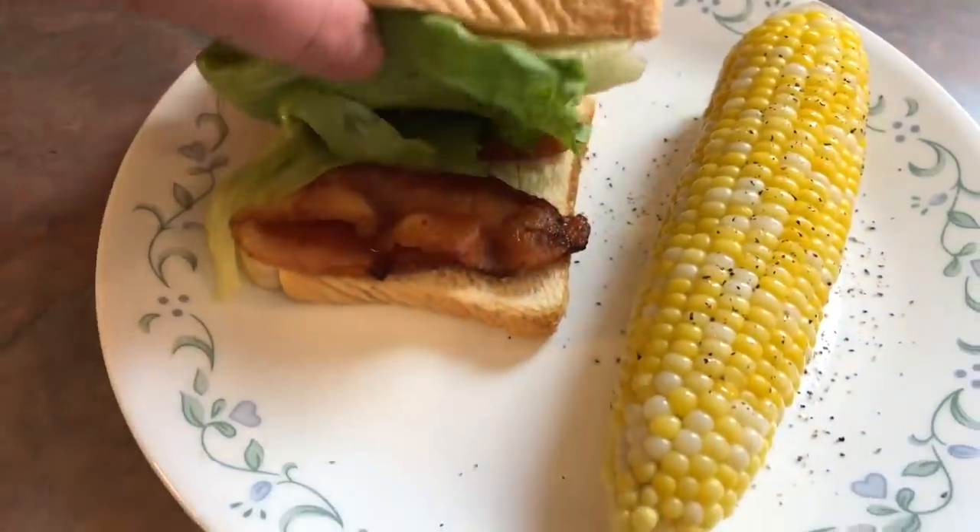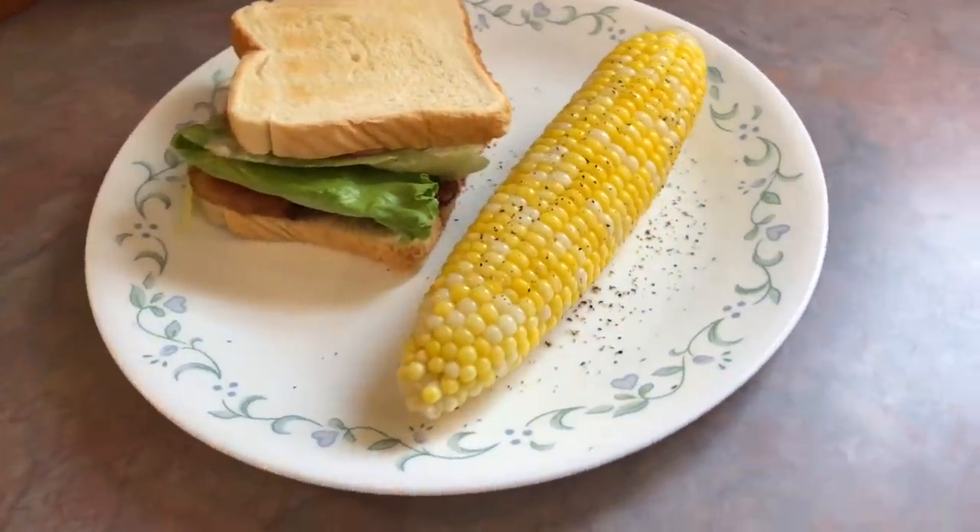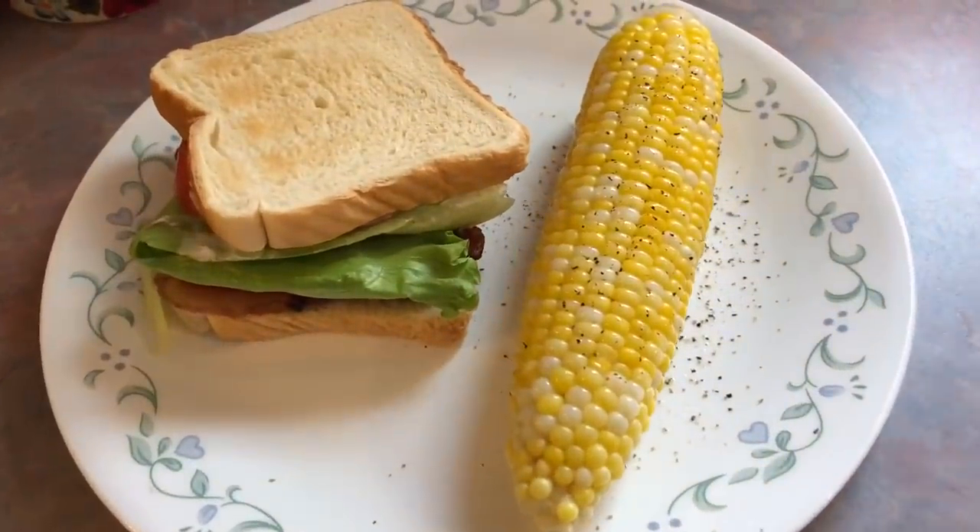BLTs are my go-to when I want a simple and fast dinner and they are just so satisfying. I am so glad that fresh corn on the cob is finally in season — it's so good right now.